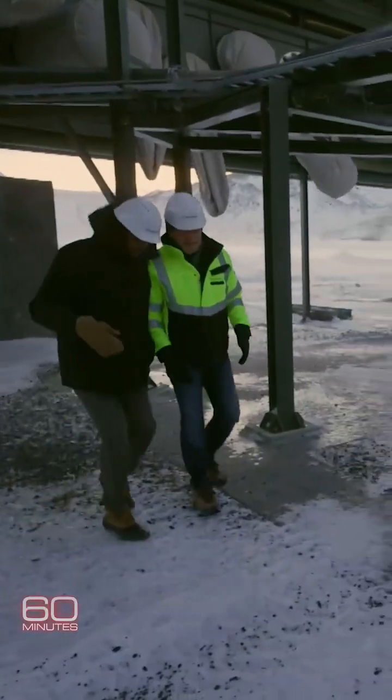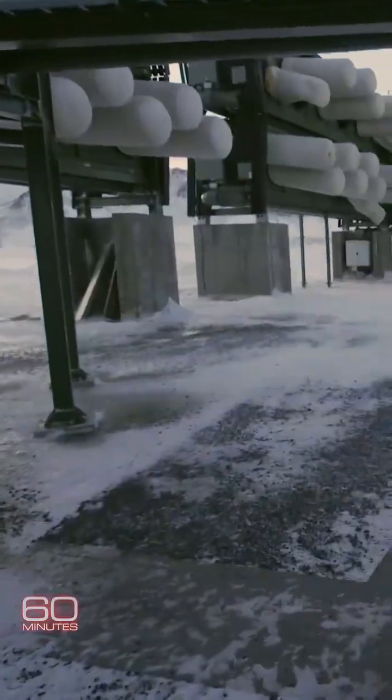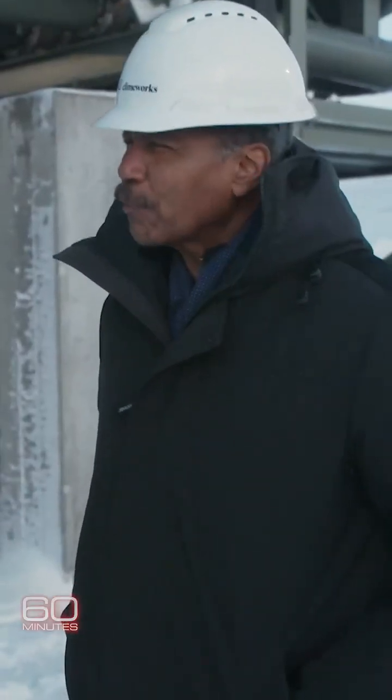We had to shout over the powerful fans as a bitter wind whipped around us. "So you didn't come for this wonderful weather?" "No, we didn't."